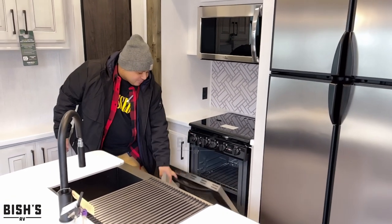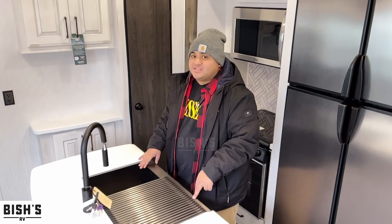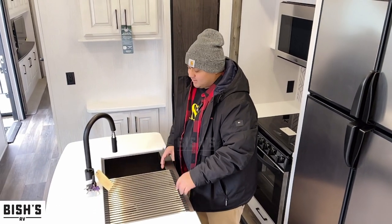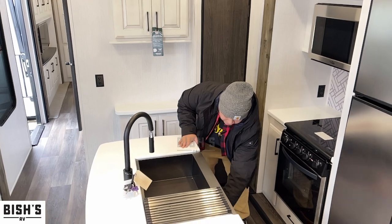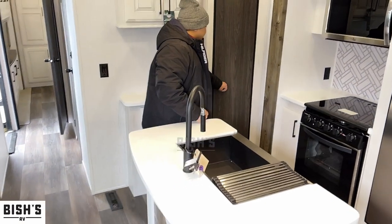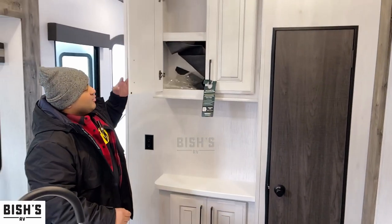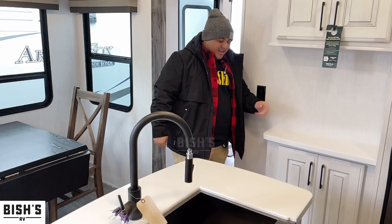There's a three-burner stove with a bigger oven as well — really nice. We've got the under-mounted sink, which is super beautiful — a really sleek look with the solid surface countertops, plus a drying rack. More storage space on the bottom, or access to plumbing if needed. There's also a pantry space here with a lot of storage for pantry items.